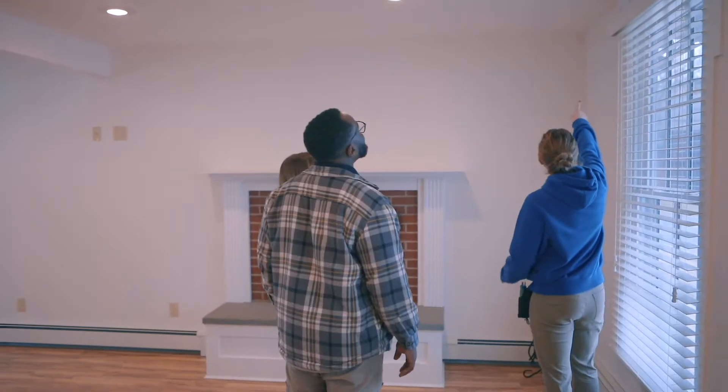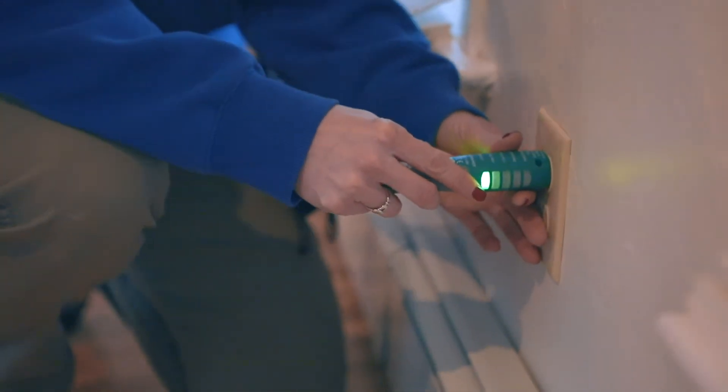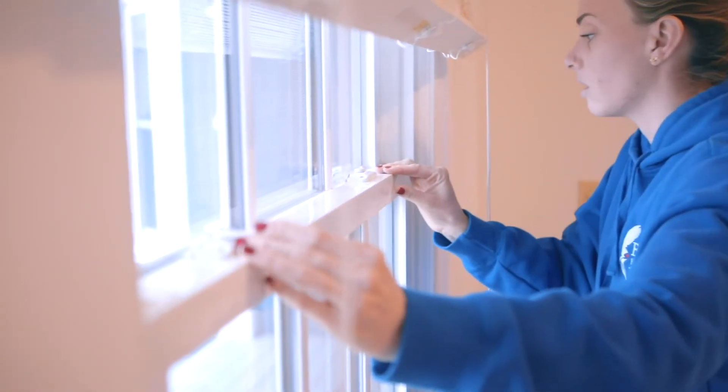I'm Marlee Rivard with Eagle Home Inspection and today we're going to be talking about the interior of the home. When looking at the interior of a home we look at all the interior surfaces such as the ceiling, the walls, the floors, the windows, and we also check electrical outlets. If we find any issues or concerns we will point them out to you during the inspection.